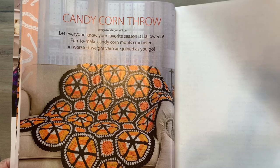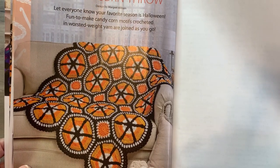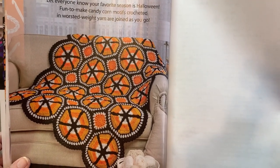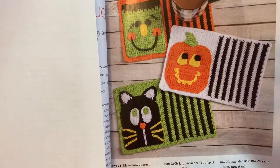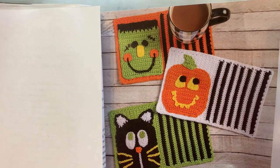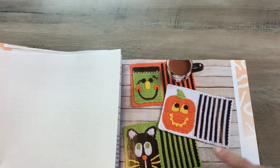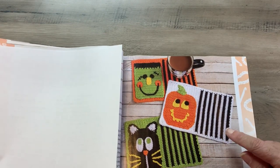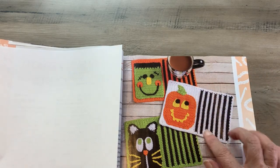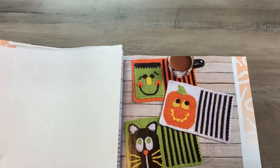All right, here we go — the candy corn throw. I don't see that as just for Halloween; I can see that as just a decoration year-round. Here's one of the things I was looking forward to: the placemats. What I like about these is it looks like you don't even have to use this for Halloween — you could do this for all your seasons, just change up the stripe colors, the background, and use this basic pattern for all your holiday seasons.